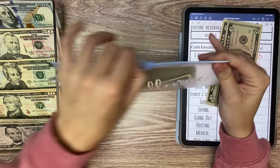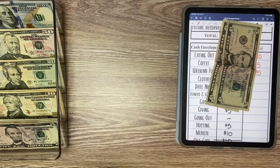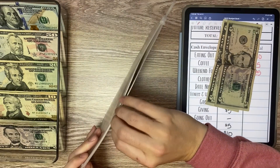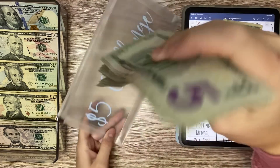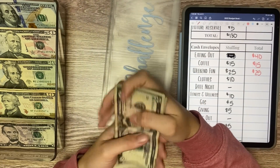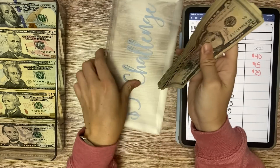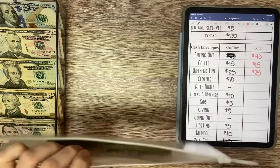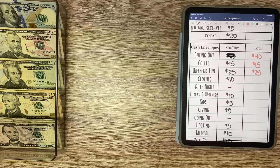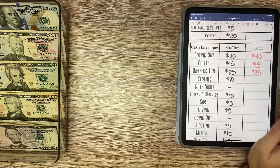So there is that — all stuffed. And then that $5 challenge is right here. But that is the $5 challenge.